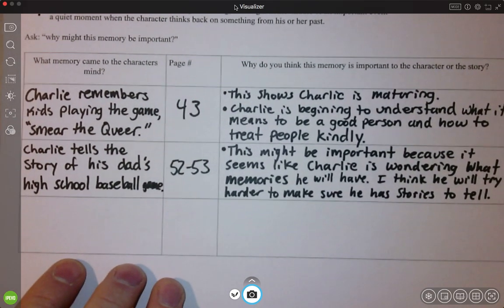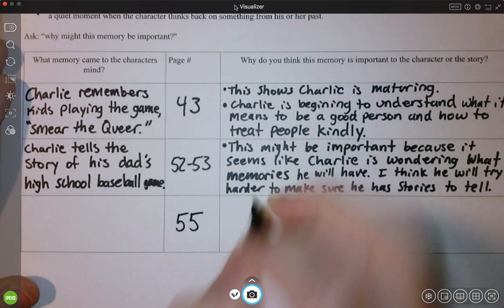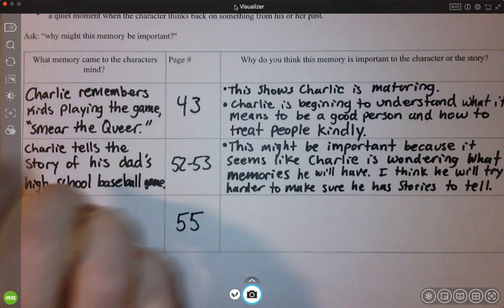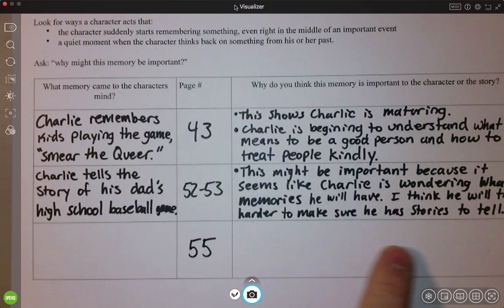Now, I am going to pause my reading here and I want you to continue reading on your own or using Learning Ally, and look for memory moments. Remember, you're not going to find one on every single page, but there is another one coming up pretty soon — it's on page 55. I'm really interested to know if you can go in and find it. When you do find it, make sure you ask yourself the question: why might this memory be important? You can think about it and jot some of your ideas down on your note sheet. I'll take the sheet up from you so I can see how your thinking is coming along.